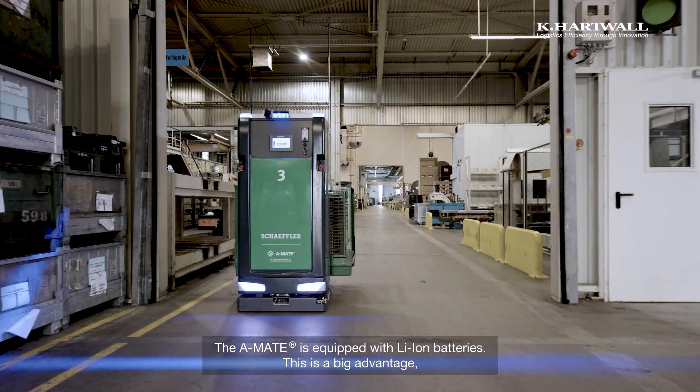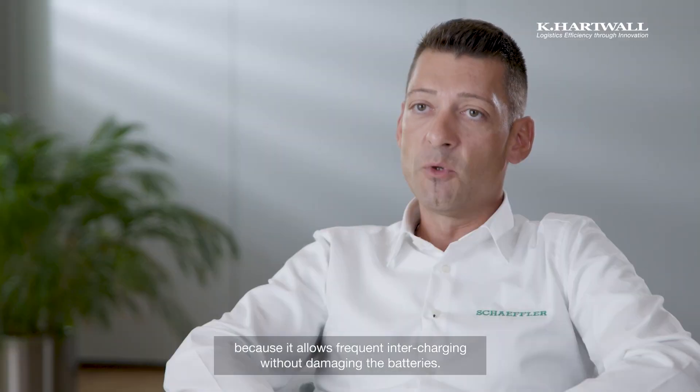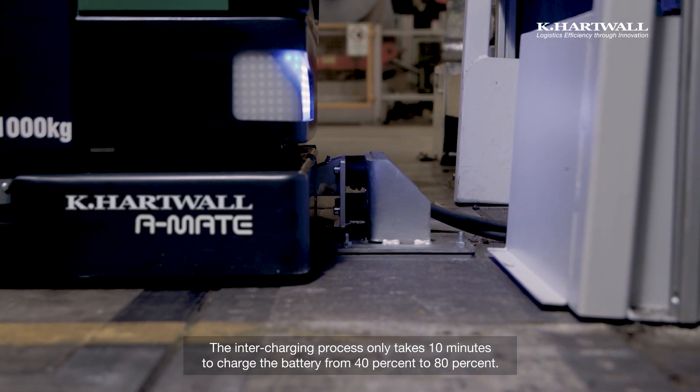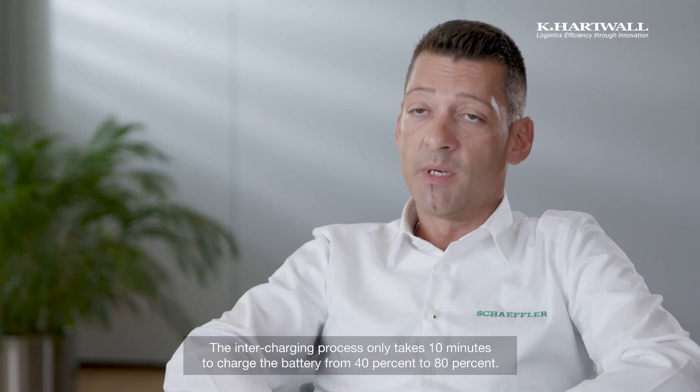The A-Mate has lithium-ion batteries, which provides a great advantage. We can charge very frequently without the batteries taking damage. If a vehicle goes into a charging load at 40%, after just 10 minutes it's at 80%.